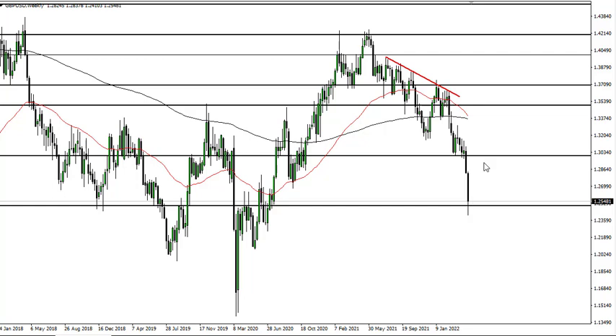It looks to me like if we can break below this candlestick, then we go to 1.20. On the other hand, I think we could get a little bit of a short-term bounce, and signs of exhaustion I think would be a selling opportunity. Really at this point though, daily or maybe four-hour charts are probably going to be your friend.